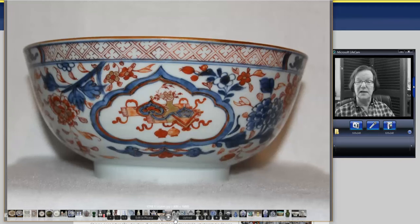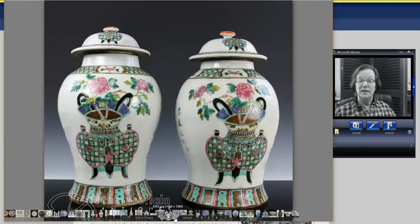Then a nice Chinese Imari export bowl with a Ruyi head cartouche and diaper pattern around the underside of the rim — underglazed blue with overglazed red enamels dominating. It was about 8 to 9 inches wide and in good shape. I checked — no cracks, no repairs, no fills, nothing. It went for $356.